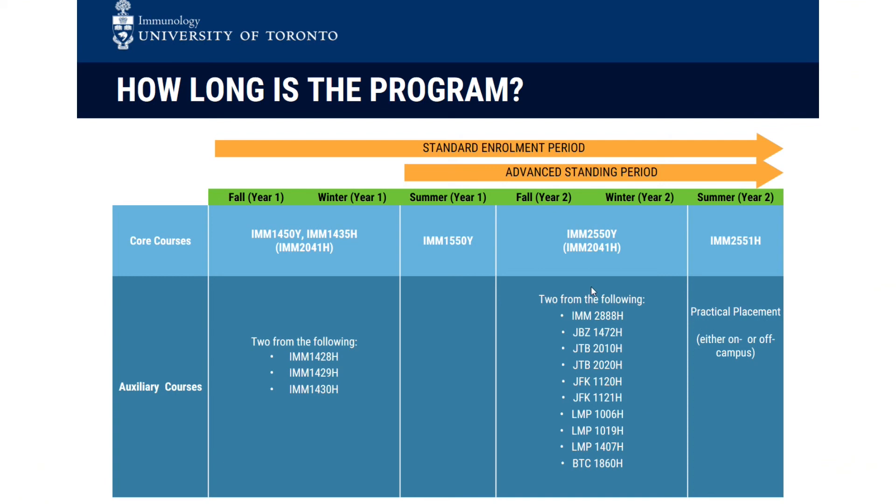At the very end, we have an optional practical placement, but we highly encourage students to do this. We've had students do placements in various local companies, non-profit organizations, and other venues. You can look at our website — we have some examples of what students have done afterwards.